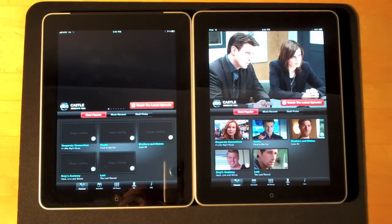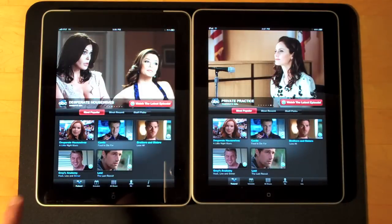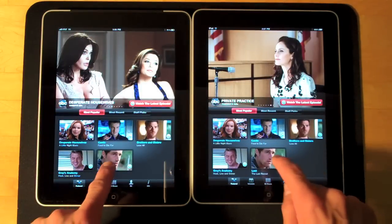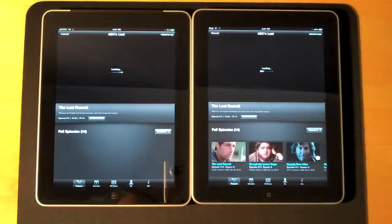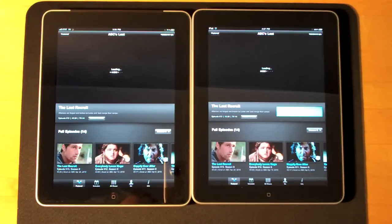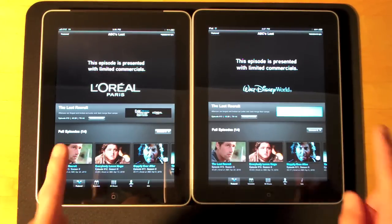Of course the Wi-Fi one did load a little more quickly. Now let's try and play the same episode of the same show — let's do Lost. Once again the Wi-Fi is faster to load, though not a huge difference in terms of the video loading.